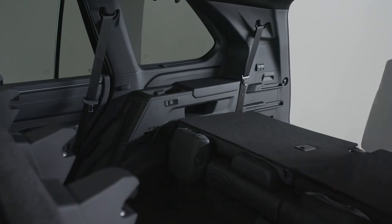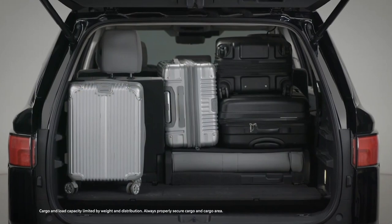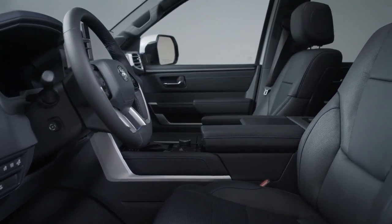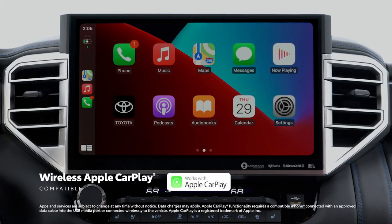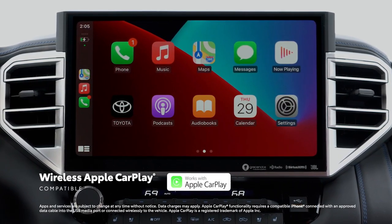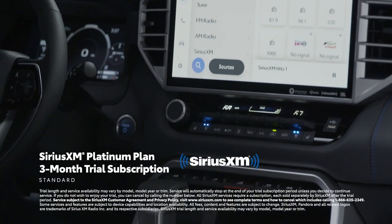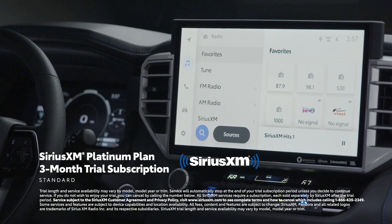Four-wheel drive versions of the SR5 and Limited are available with the TRD Off-Road package, which includes a locking rear differential, 18-inch off-road wheels, multi-terrain select, downhill assist control, crawl control, Bilstein shocks, and revised springs. These features are what set those off-road-equipped models apart, depending on your needs.